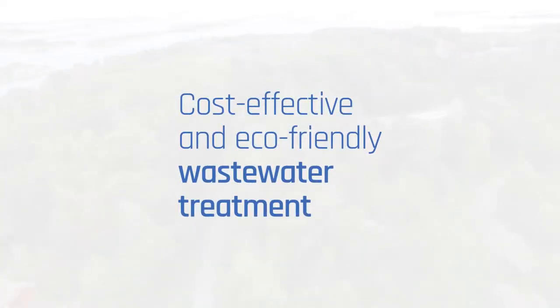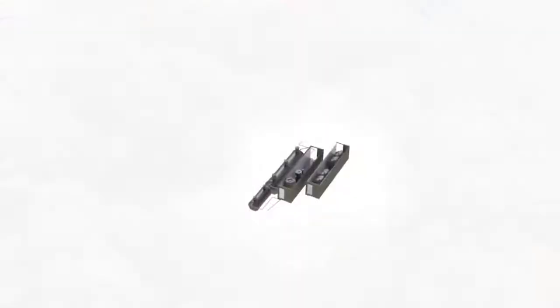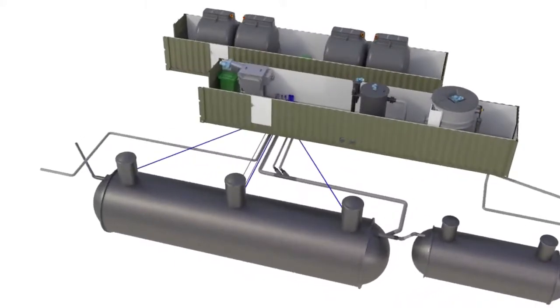Clure provides you with cleantech solutions that enable cost-effective and eco-friendly wastewater treatment all around the world. Let's take a look at how our patented rotating bed biofilm reactor technology works.